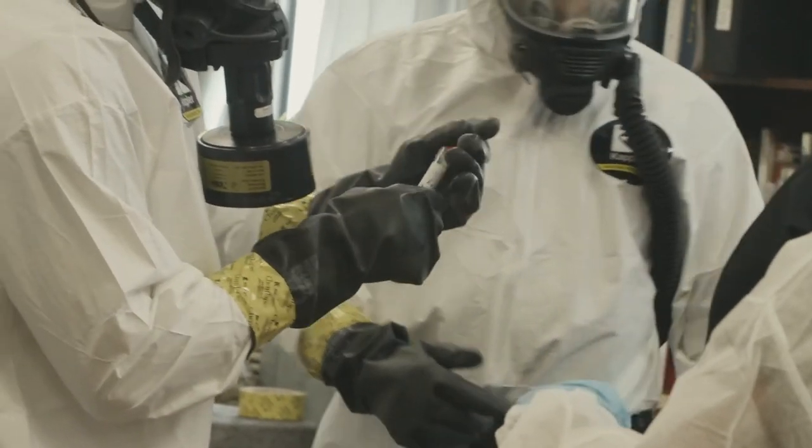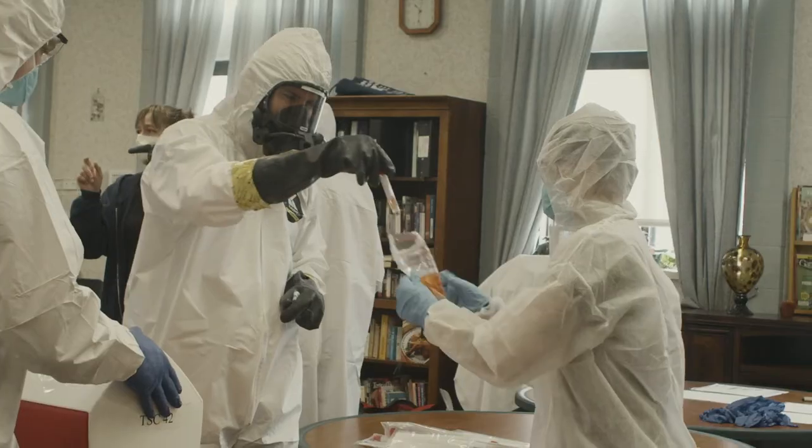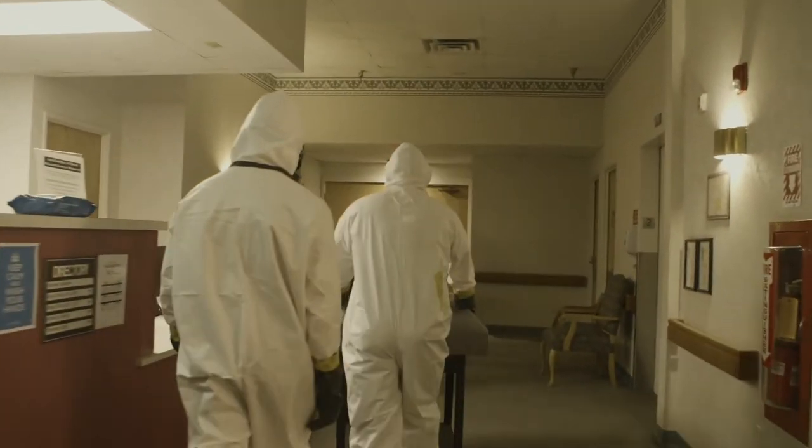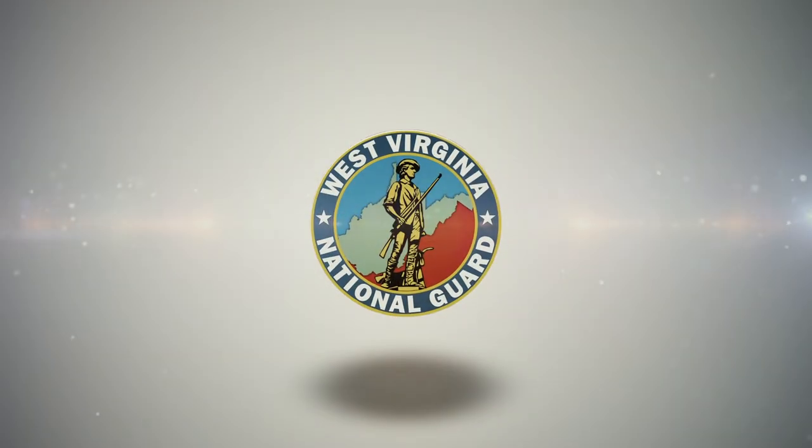We received the call with very quick notice last night to gather the team together. It was very easy for us to come together, identify the skill sets each of us had, and we were able to accomplish the mission not just effectively, but very efficiently.